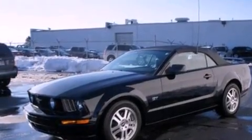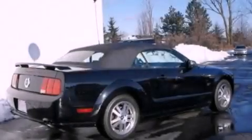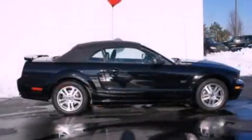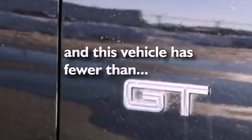Features include a multi-link rear suspension, aluminum wheels, cruise control, a multi-disc CD player, leather seats, a rear spoiler, an engine immobilizer theft deterrent system, traction control, air conditioning, and this vehicle has less than 57,000 miles.